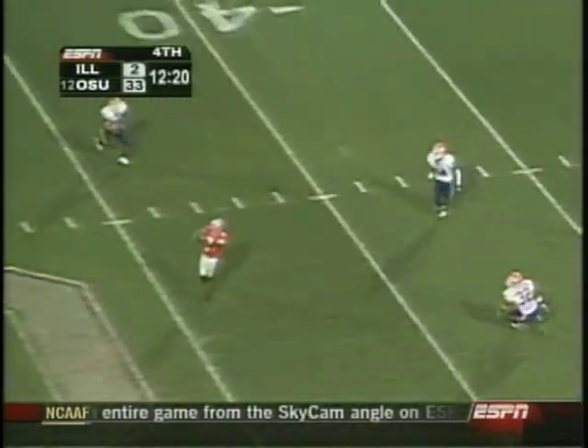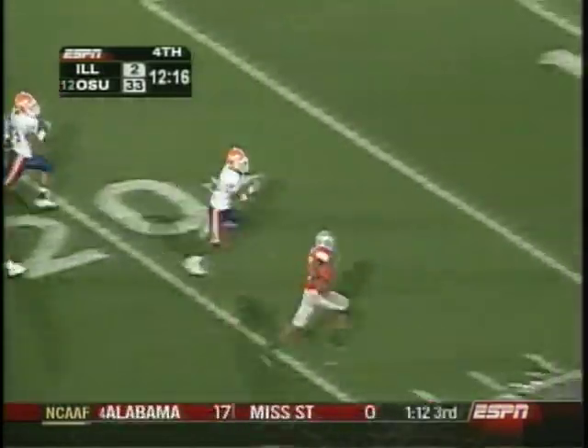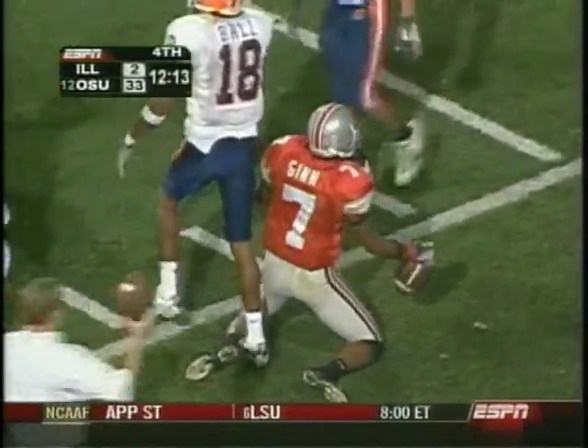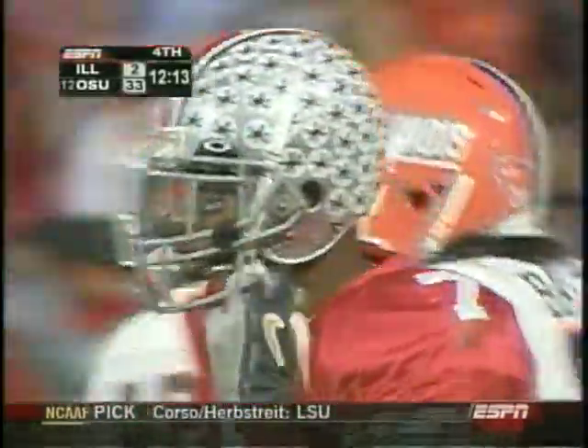Troy Smith wants to throw on first down. Has Ginn Jr. and he's got an angle, out of bounds inside the 10. That doesn't happen very often — when he gets in the open field, usually it's six.